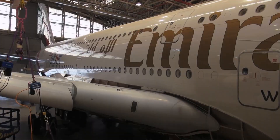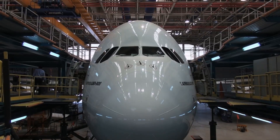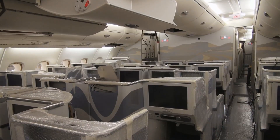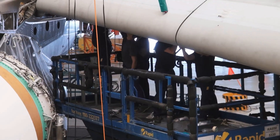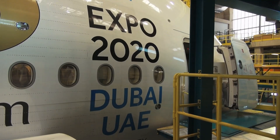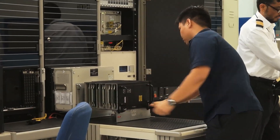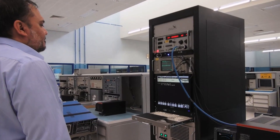It can be hard keeping up with the world's biggest international airline. As Emirates Airline continues to expand its fleet, it is also constantly investing in new technology and manpower to maintain the standard of services that has made it one of the leading airlines in the world. One of the unsung heroes that plays a big role in making Emirates one of the world's best is the engineering department.